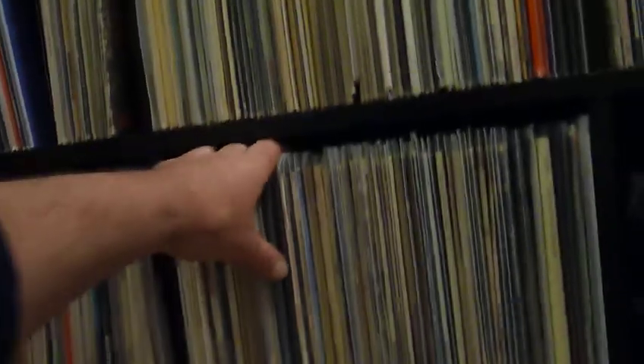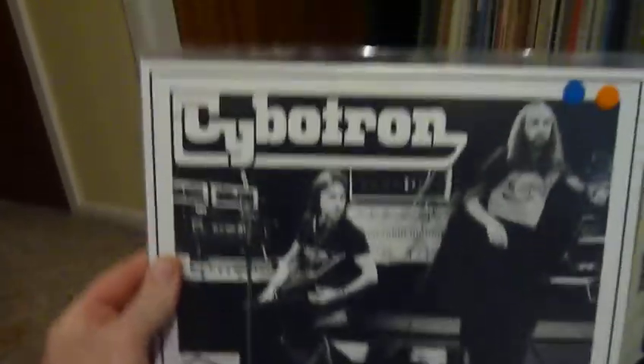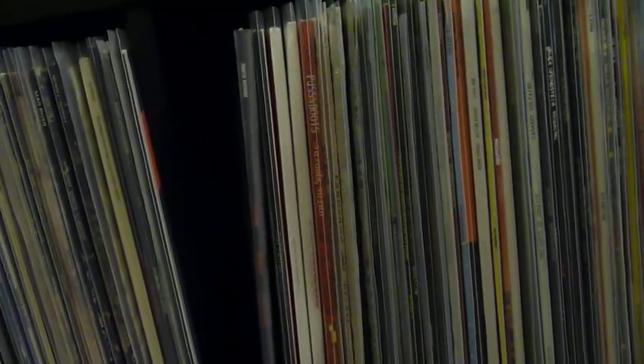Miles Davis, and you can see box sets sitting up there. The next cube is 70s — 60s and 70s mainly. International Submarine Band. Cybotron. So this is 60s and 70s. And then this is 80s and 90s and more contemporary sounds. It's a little bit mishmash at the moment because of a lack of room and because my wife's got all her records stashed in here.